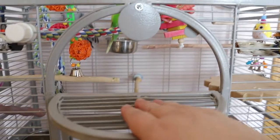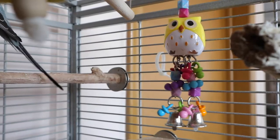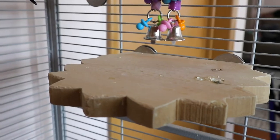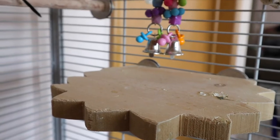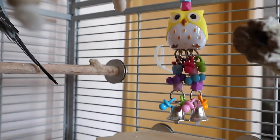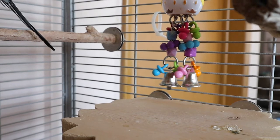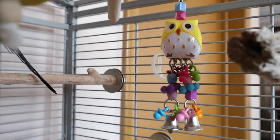Your birds can step on this top section. I have this acrylic owl toy — they really like it — and then I have this flat perch, so when my birds want to play with the owl toy they can just stand on this flat perch and play with their toy.